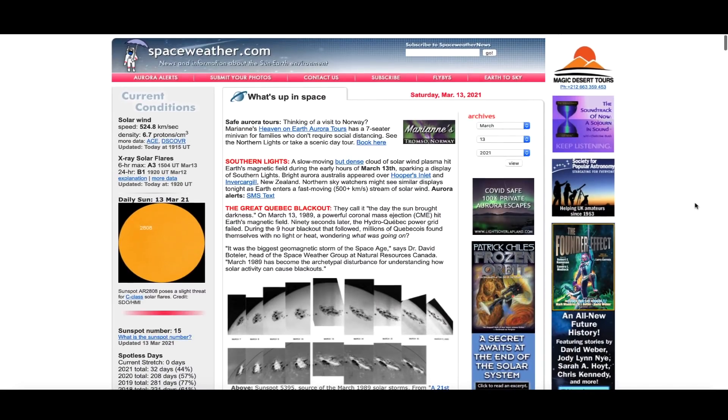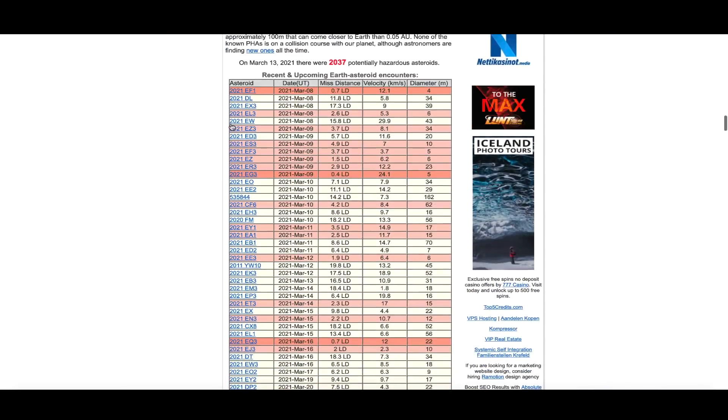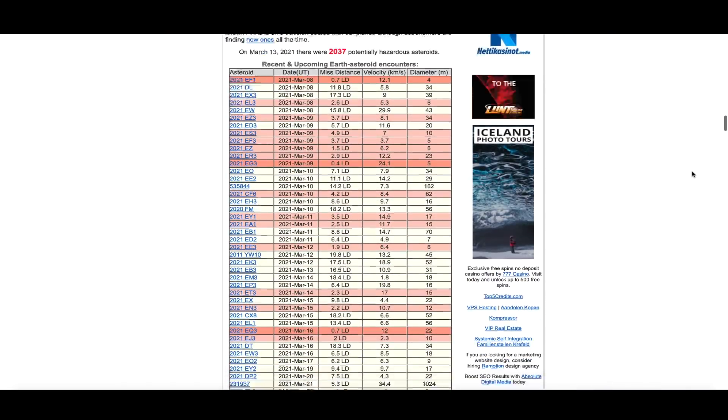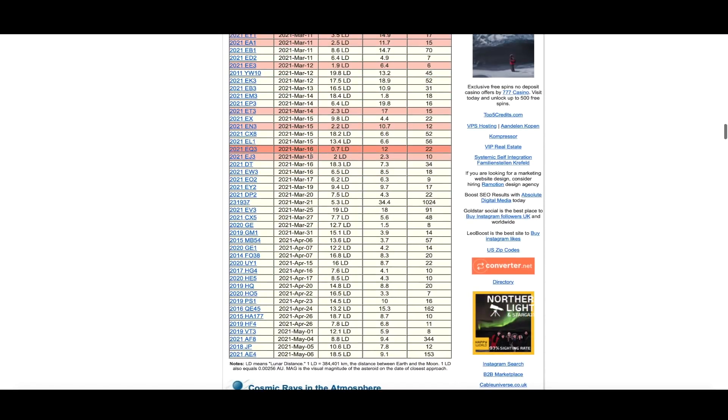Coming over to spaceweather.com, scrolling down to look at the new updated NEO list — that would be near-earth objects. Scrolling down to March 16th, you can see we've got one coming in between the Earth and the moon system at 0.7 LD, but it's a mere 22 meters — just a little over 60 feet wide — moving at 12 kilometers per second, that's around 25,000–26,000 miles per hour.